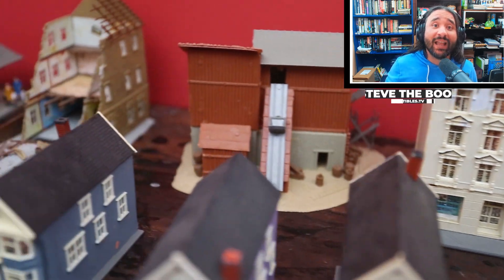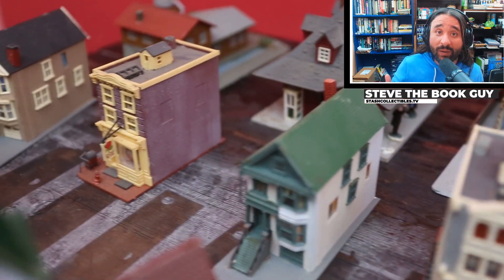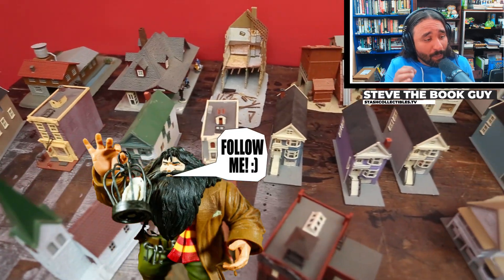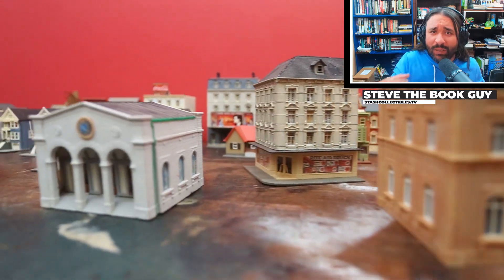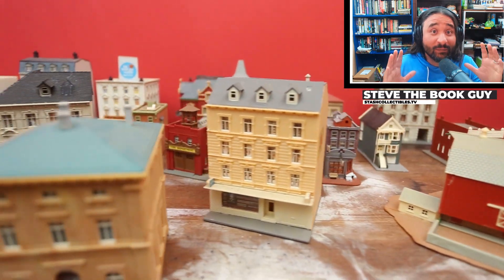Hey ladies and gentlemen, Steve the Book Guy here. I wanted to show you something that we just threw up in the shop. This is a Pola brand from Western Germany — miniature, N-scale train buildings. Cool, plastic, awesome looking things.